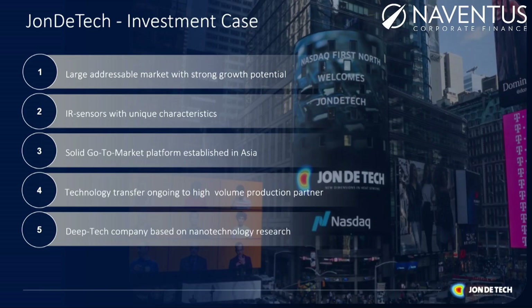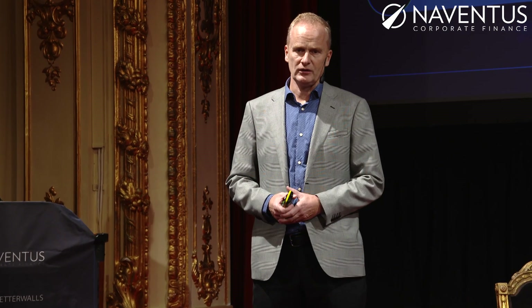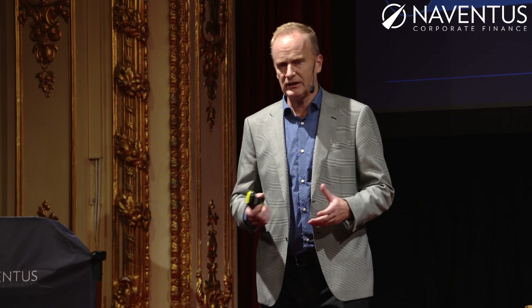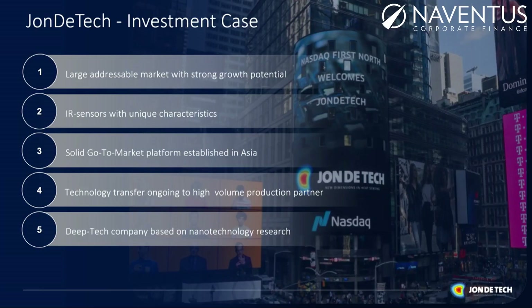Why John the Tech? We are a deep tech company with a portfolio where nano technology is really the base. We started in Uppsala and moved to Stockholm City to develop the company further. Right now we have a large addressable market in Asia with extremely good potential to grow — that's why we can talk about 1.3 billion users. We have a unique design of our IR sensor. Most competitors use a thermopile with horizontal design; we have a vertical design, which is a real benefit for scale-up production and sensor signal quality.